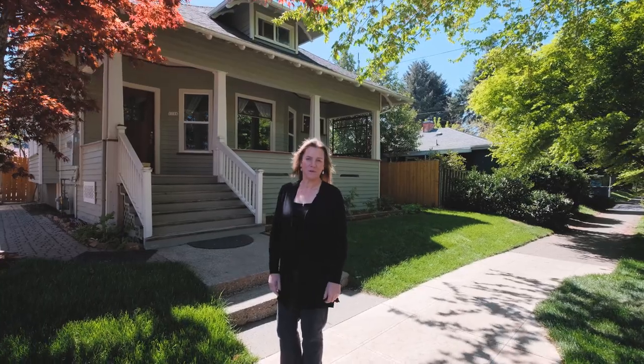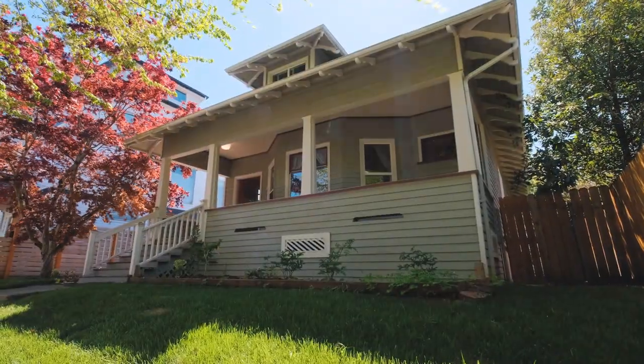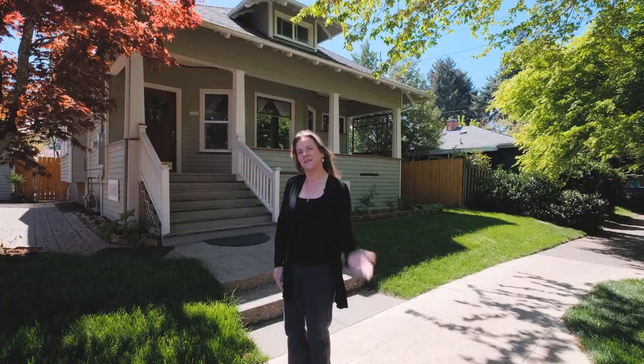I'm Jennifer Blake with Oregon Farm and Home Brokers, Keller Williams, and I'd like to invite you to tour 1116 Southeast Tonino in Portland, Oregon. We're in the heart of Sellwood, just across the street from New Seasons Market. Come take a tour.